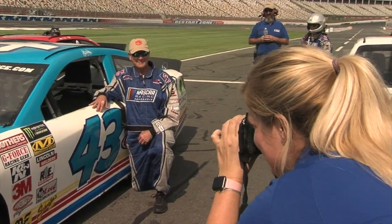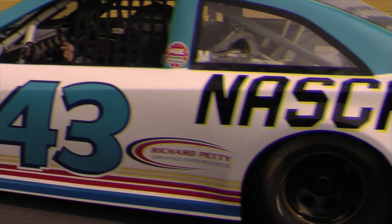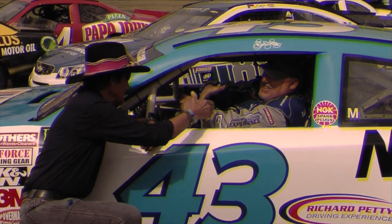Our goal is for you to have a safe experience of a lifetime today at the NASCAR racing experience. Thank you for sharing your opportunity of a lifetime with us. Have a fun, safe experience and we look forward to having you return.